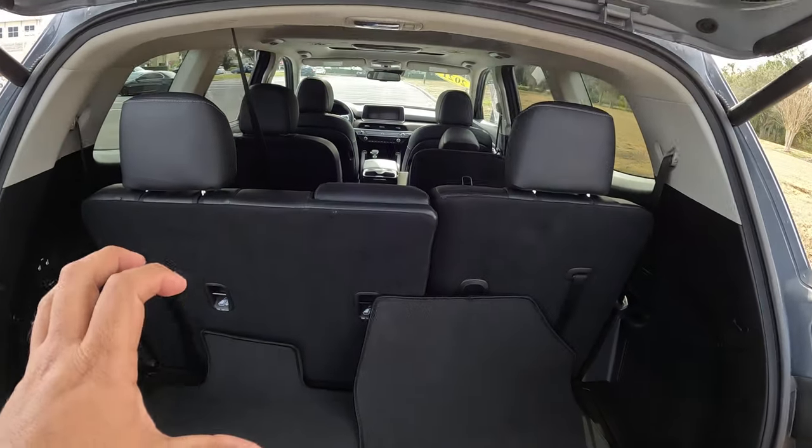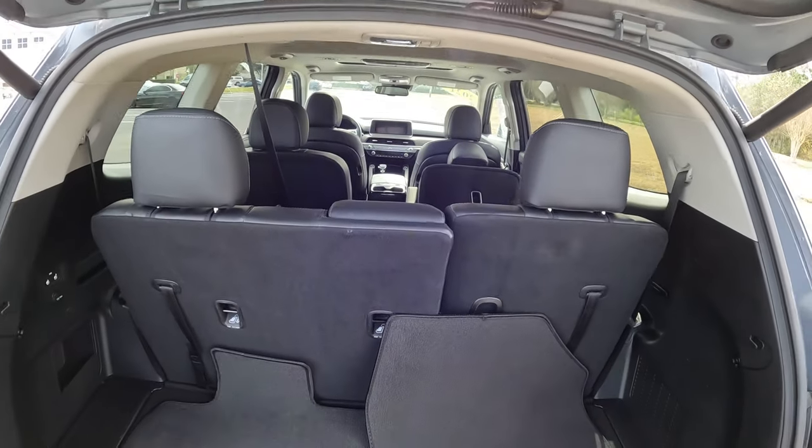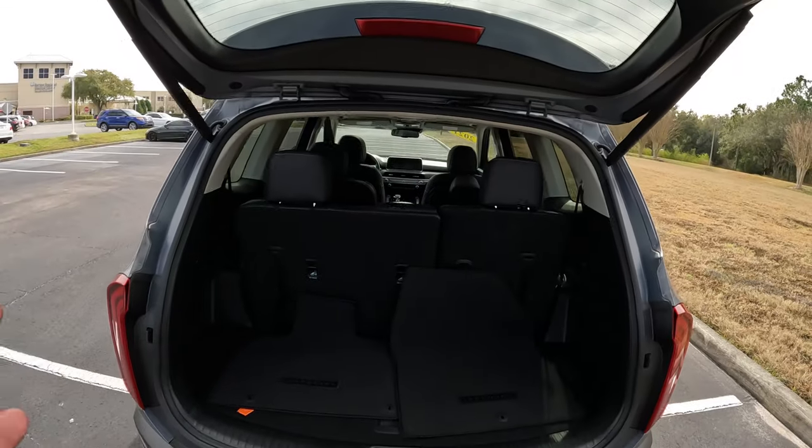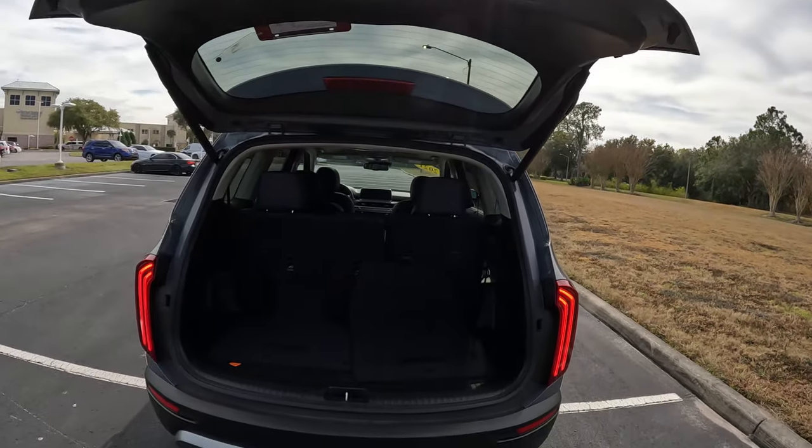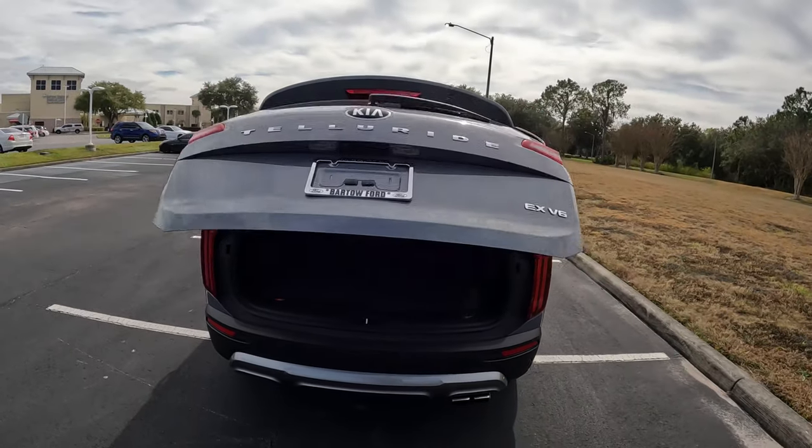It's got a really nice space in the back with comfortable seating in the seats. We do have a power tailgate — just with a press of the button or the key, it goes down.